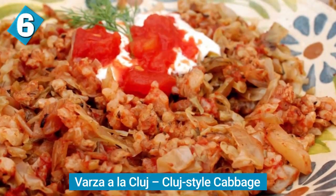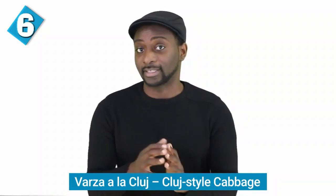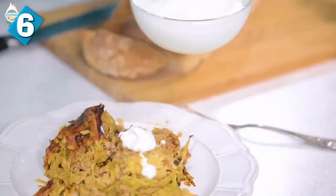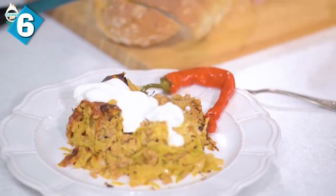The next food is varză a la Cluj, which is a Cluj-style cabbage. It's kind of like sarmale but made a bit differently — you have your minced meat, your sauces, and sauerkraut, oven baked. This is often served with some sour cream, and you can find it in various parts of Romania, but it's most popular in the northern region.